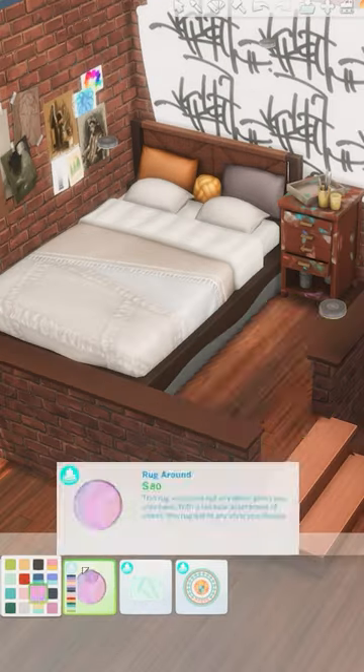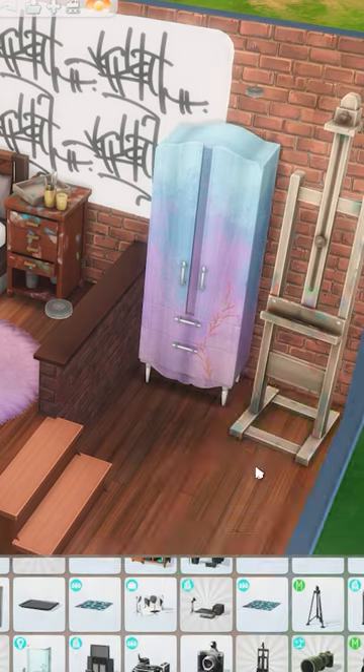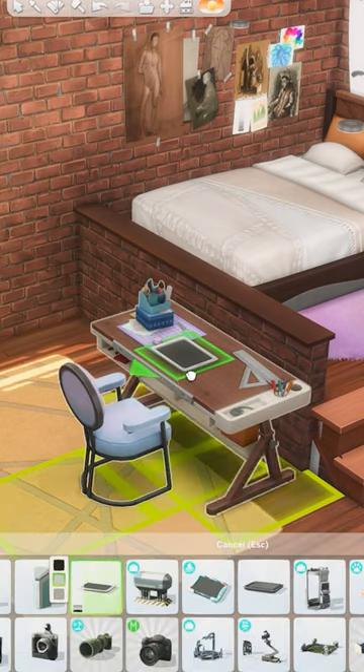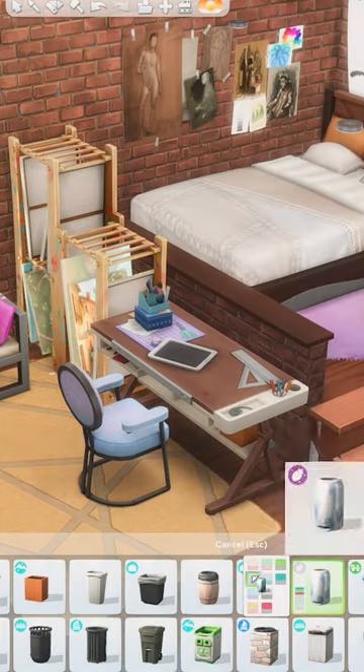Anything from sketches to paintings, spray paintwork, a space to work on digital pieces, and of course an easel. I thought that this desk from Dream Home Decorator was perfect with the compartments for supplies and rulers out being used. I just added a cutting mat and ample painting storage nearby.